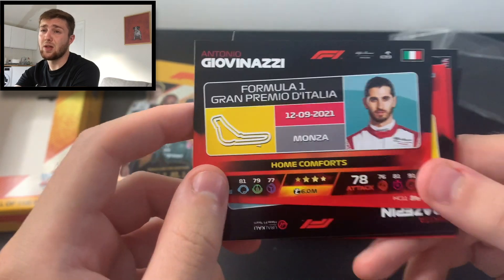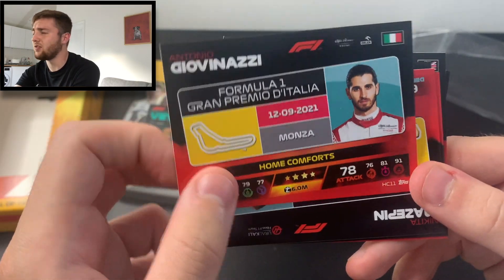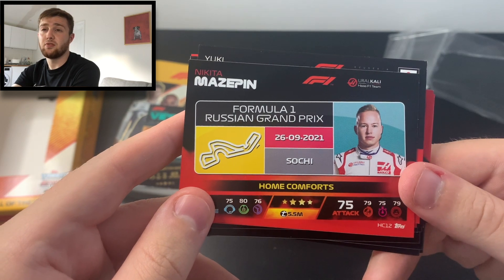Antonio Giovinazzi gets to race at the legendary Monza track — he's lucky to call the Italian Grand Prix his home grand prix, what a circuit that is. Then we've got Nikita Mazepin, whose home comfort is the Sochi Grand Prix in Russia, which is only on the calendar for this season — next year it's moving to a brand new track just outside of St Petersburg.